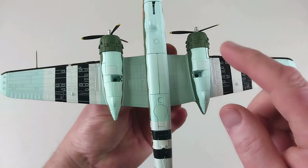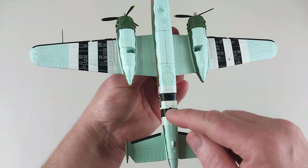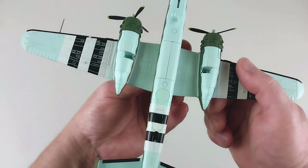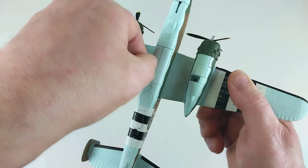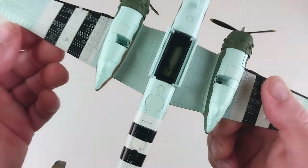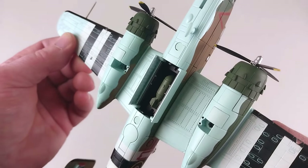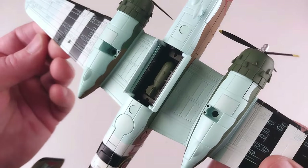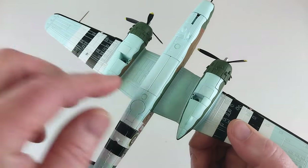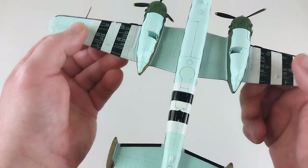The main landing gear will go here and here, and then the nose wheel there. There looks to be a little hatch — and yes, there's a little bit of ordnance, a bomb load in there, which you can hopefully see. It closes up very nicely too — that is really cool.